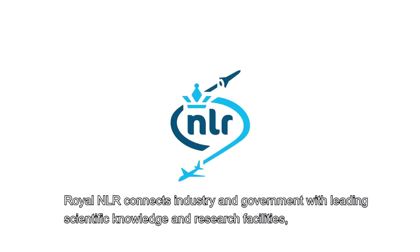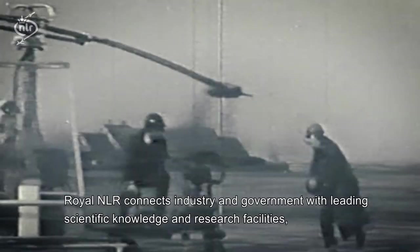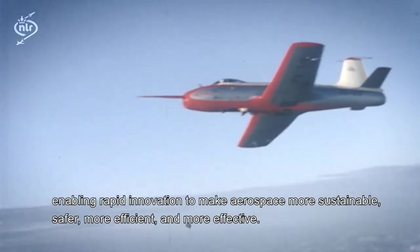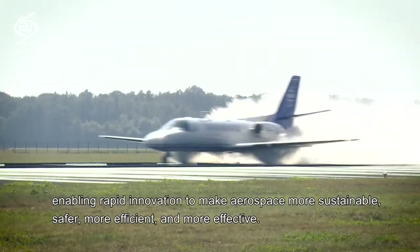Royal NLR connects the industry and government with leading scientific knowledge and research facilities, enabling rapid innovation to make aerospace more sustainable, safer, more efficient and more effective.